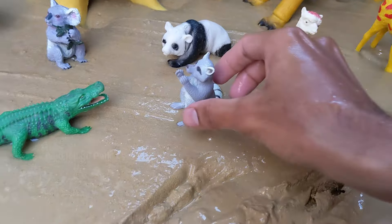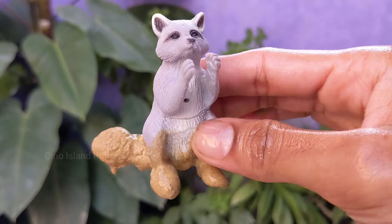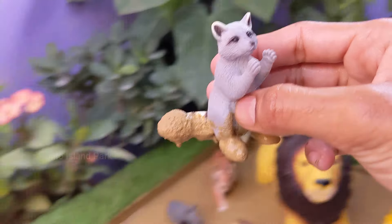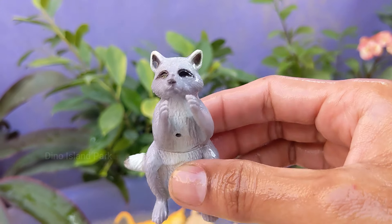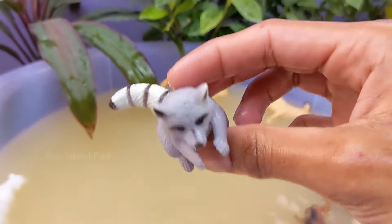Meet the Masked Bandit — Raccoon. Raccoons are medium-sized mammals known for their distinctive black mask markings around their eyes. Adult raccoons typically weigh between 10 to 30 pounds, with males being larger than females. They have a bushy tail with alternating dark and light rings.